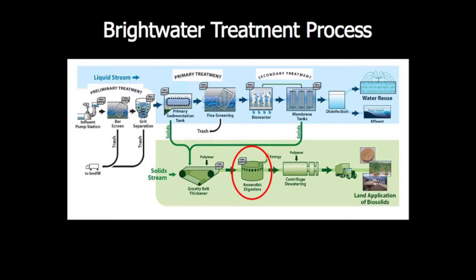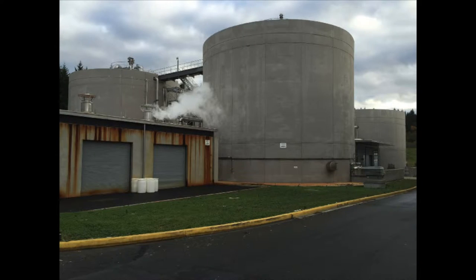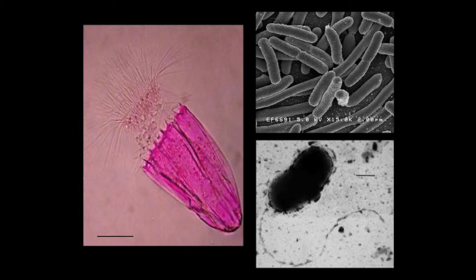Then the real treatment happens. We put this material into what's called a digester, which is similar to our digestive system. These are huge cylinder-shaped tanks that are heated at body temperature — 98 degrees — in an oxygen-free environment, just like our stomachs. In this environment, certain microbes are activated to consume and break down contaminants and pollutants in that material. The material stays in there for 30 days, getting cooked and treated by the microbes, before we can safely apply it to the soil.